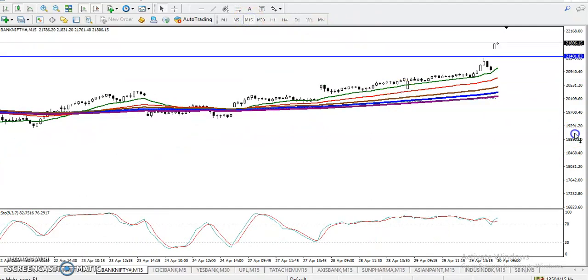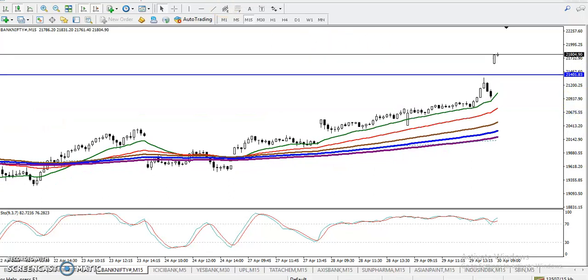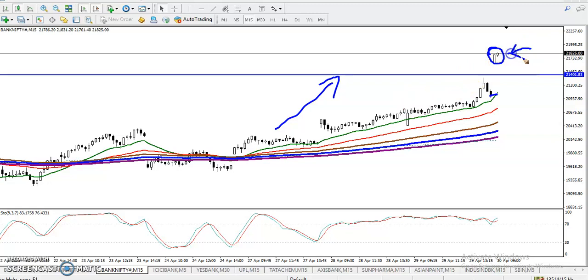On the 15-minute chart, most people are thinking: hey, price is running toward the upside, it opened with a gap-up and formed a bullish candlestick pattern — can we go for a buy? It is extremely dangerous, because price is too far from the moving averages.